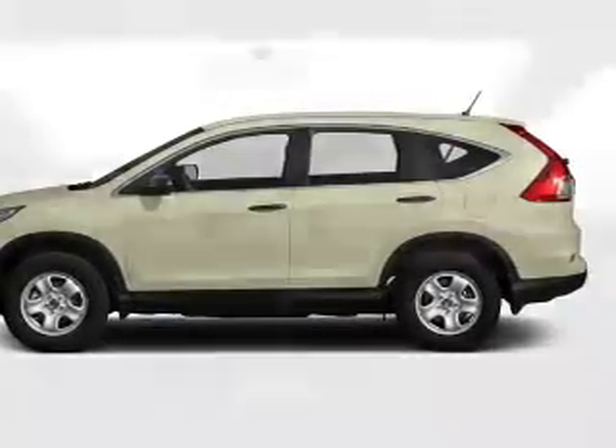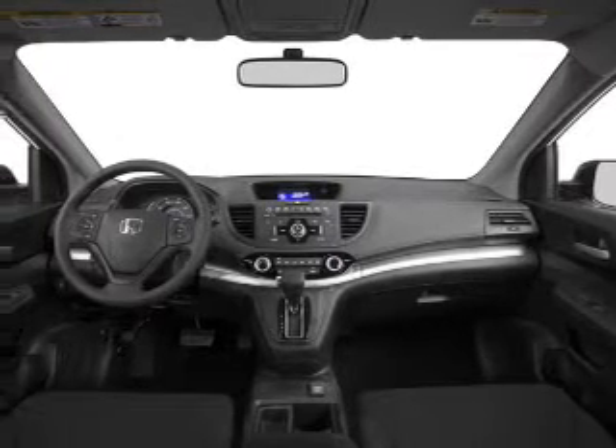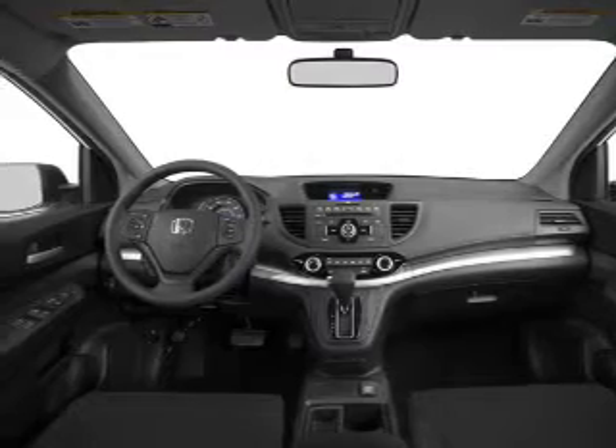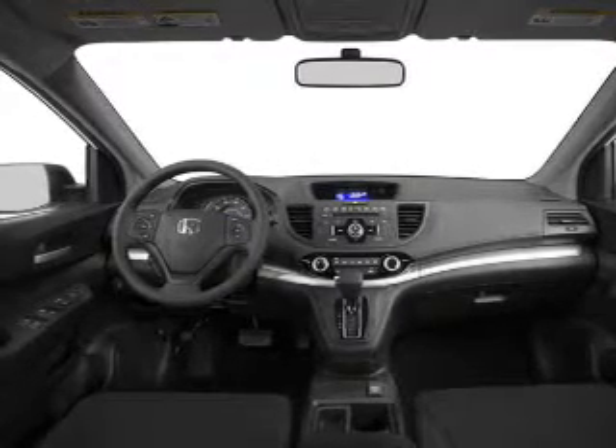Keyless entry, power windows, cruise control, an AM-FM stereo, power mirrors, power steering, and an adjustable tilt steering wheel. Call today to schedule a test drive.